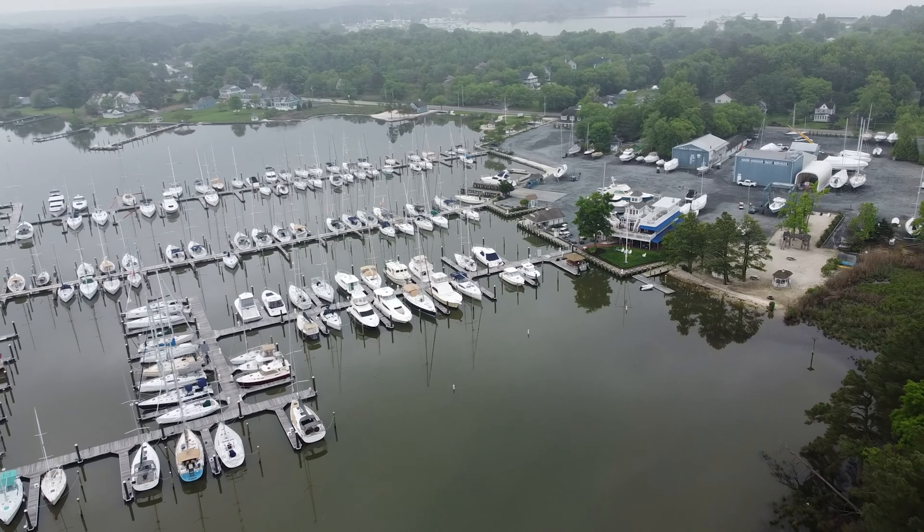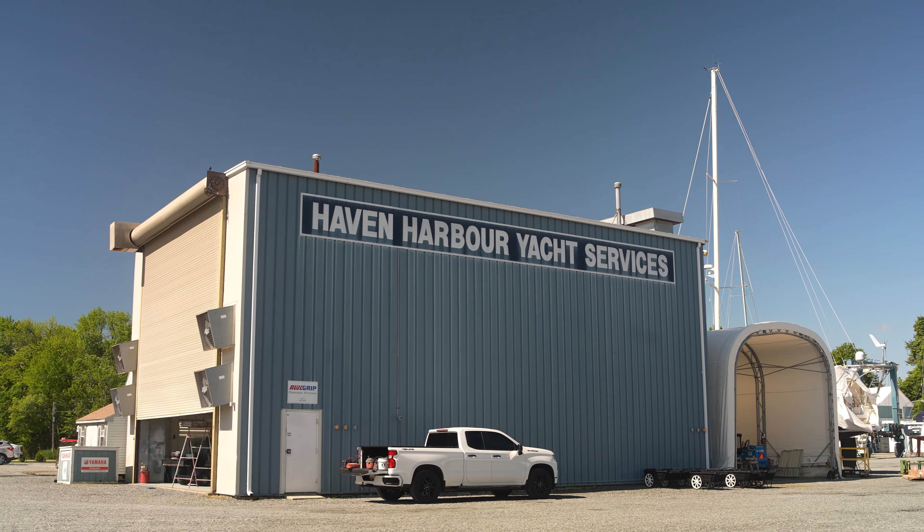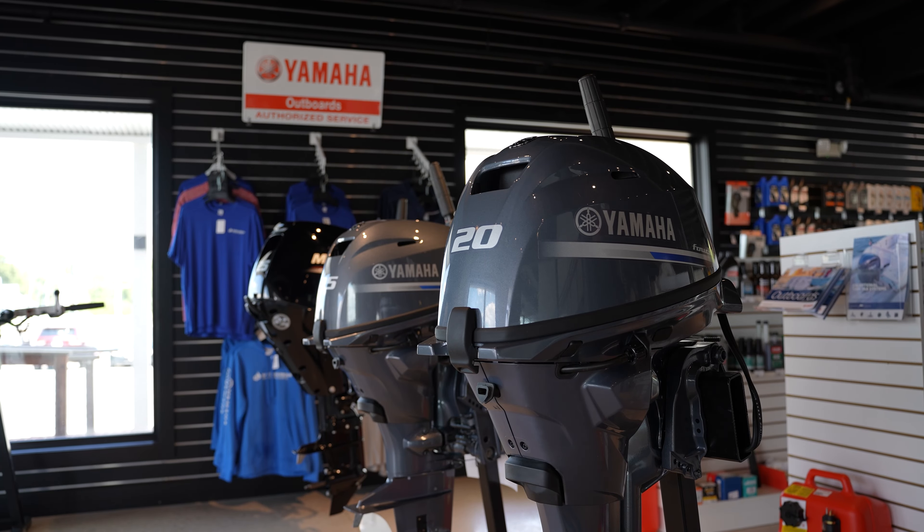Charlie, tell us about the entire Haven Harbor Marina Resorts. So Haven Harbor Marina Resorts consists of two locations, again in Rock Hall, Maryland. Both locations have marinas with boat slips, haul-out capability up to 50 tons, and yacht services at both locations. We are a full-line Yamaha Mercury outboard dealer and also a full-line Yanmar dealer.